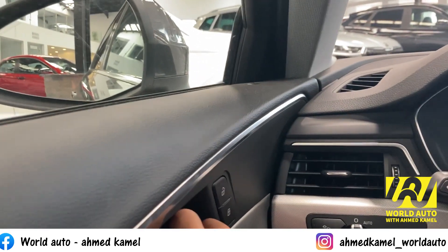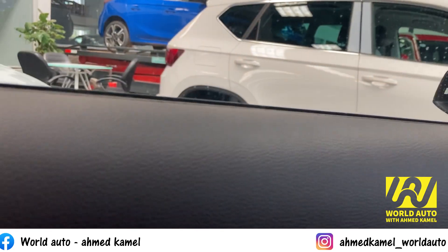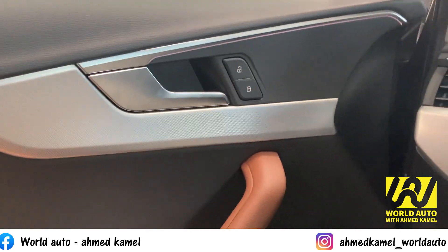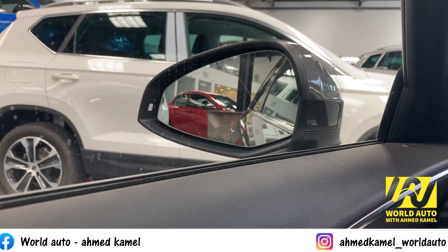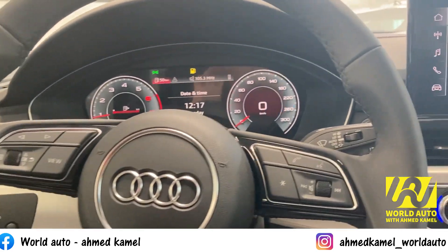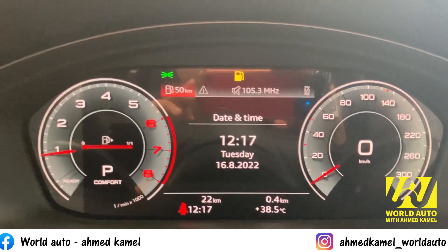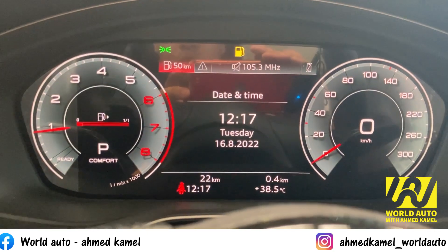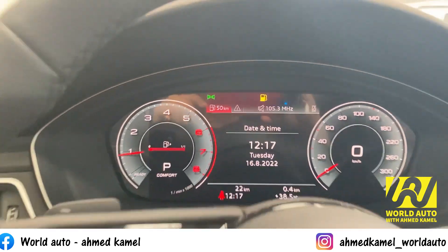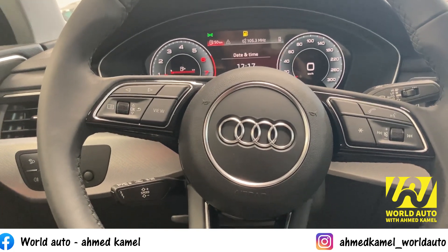افتحنا الباب ولاحظنا صوت غلقه الفخم. العزل في العربية دي حاجة فوق الخيال. الكلاستر على الشمال، الخاص بيه اللي بيعرض الـ RPM، وعلى اليمين السرعات، وفي النص الكمبيوتر. مؤشر البنزين موجود. الطارة بتيجي ملتي فيها مثبت ومحدد سرعة والتحكم في الملتيميديا.